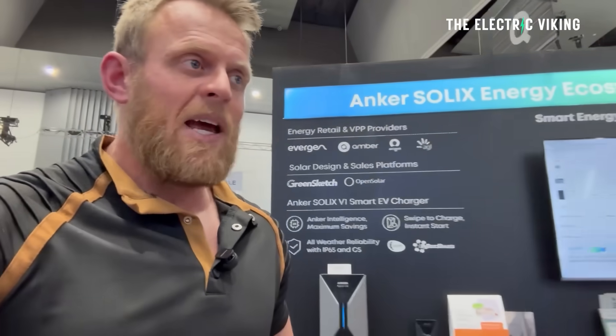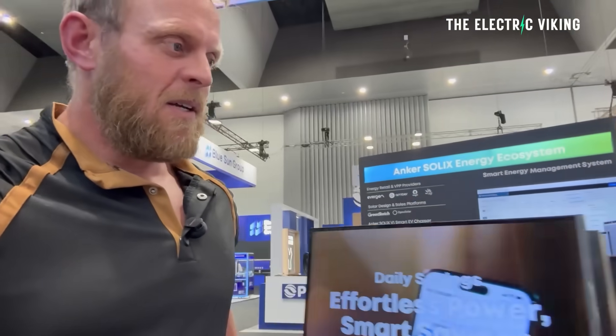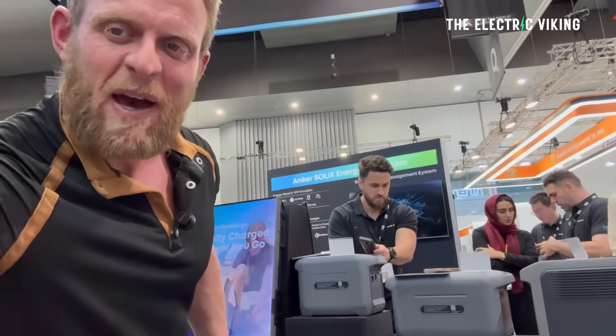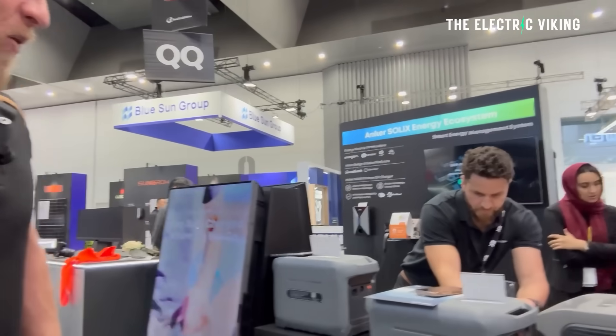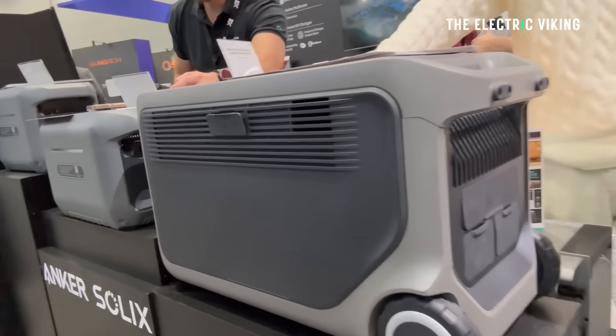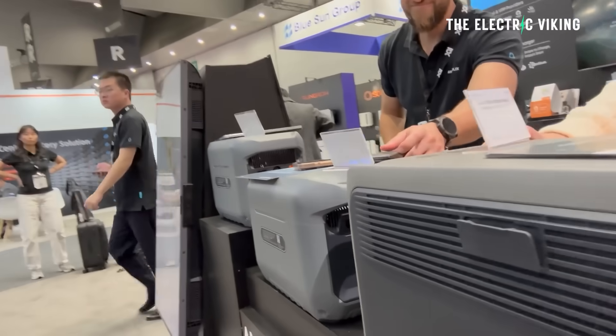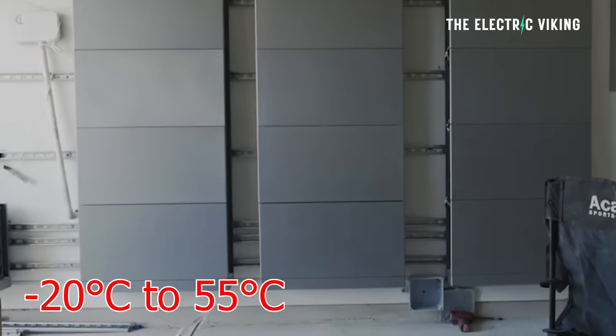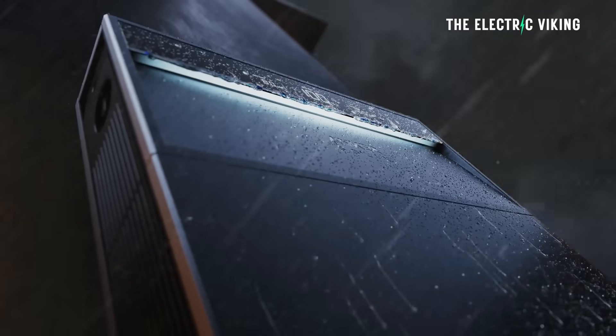Anker also sell some smaller portable batteries — these little units. I've got one of each of these at home. The operating temperature range is minus 20 degrees Celsius to 55 degrees Celsius.